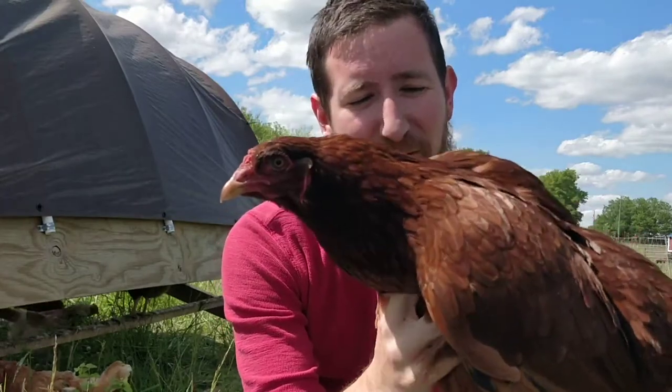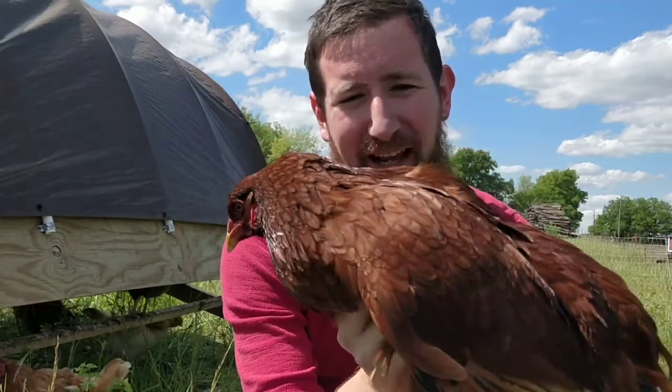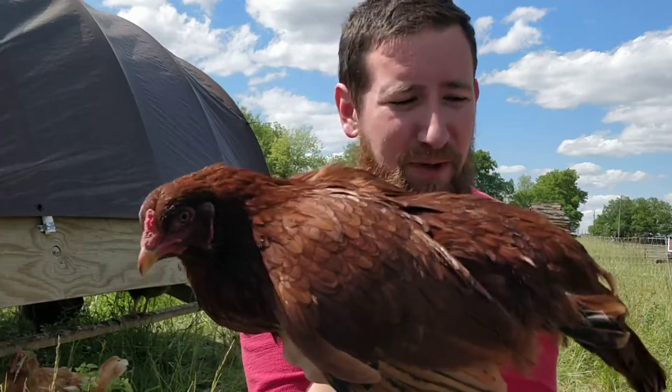This bird is also a phenomenal forager. That's one of the things I love about them. They are wonderful free-range birds.